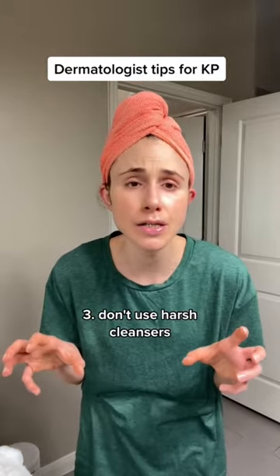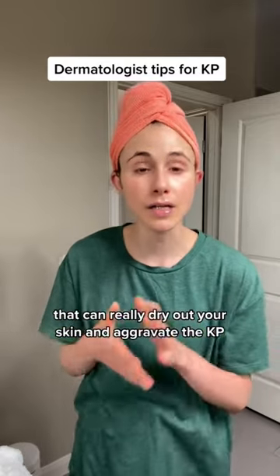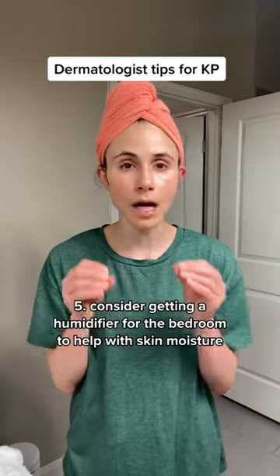Don't use harsh cleansers and don't bathe too much. If you're bathing more than once a day, that can really dry out your skin and aggravate the KP. Consider getting a humidifier for the bedroom to help with skin moisture.